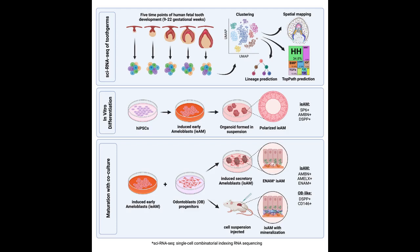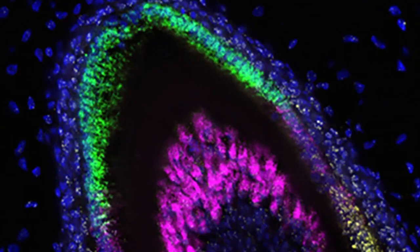When tooth formation is complete, these cells die off. Consequently, the body has no way to repair or regenerate damaged enamel, and teeth can become prone to fractures or subject to loss.